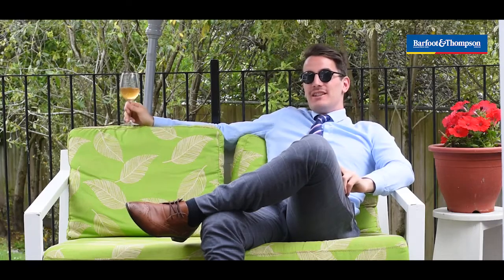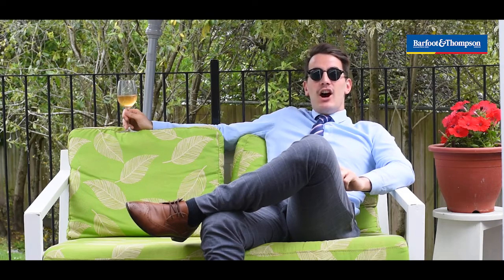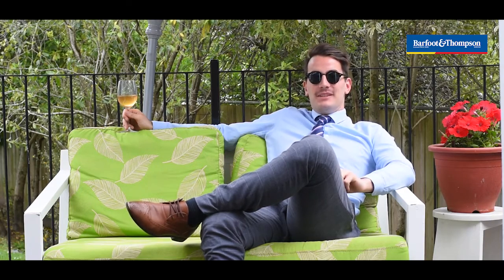Birds are chirping, what a life. This one is not going to stick around for long, so secure your summer spot today. I'm Nathan Canton from Barfoot and Thompson — I'll see you at the open homes.